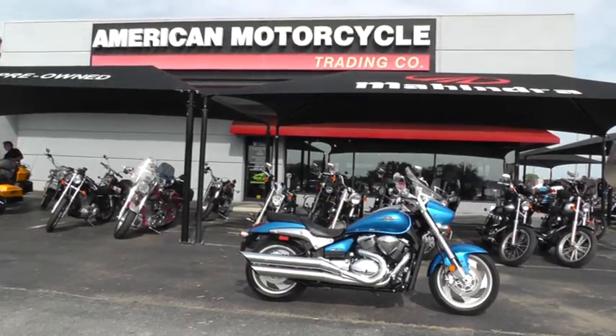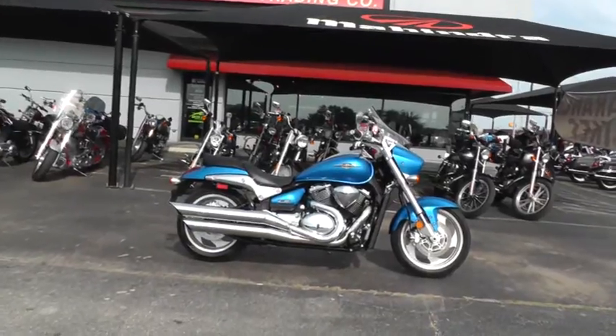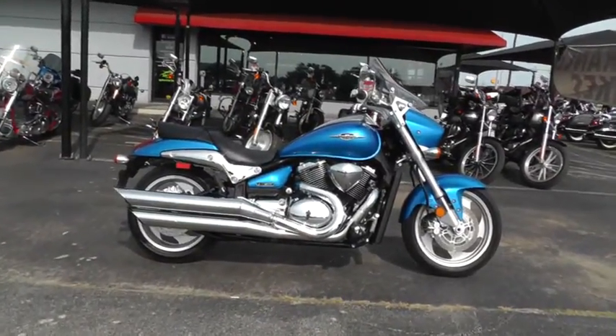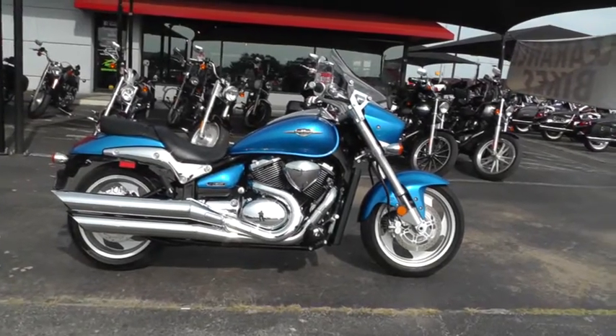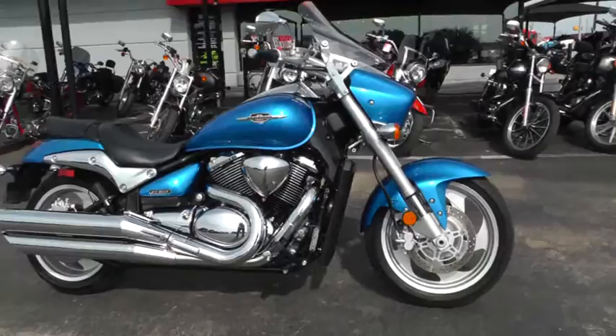Hello folks, Geno here with American Motorcycle Trading Company in Arlington, Texas. Today I want to show you a 2009 Suzuki Boulevard — it's the M90 Boulevard. This bike is just beautiful, beautiful blue.